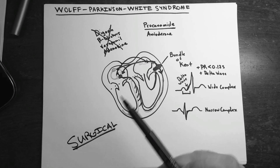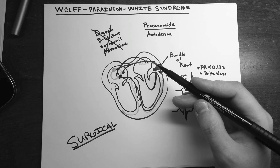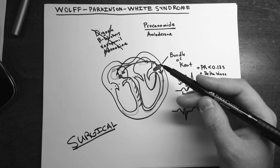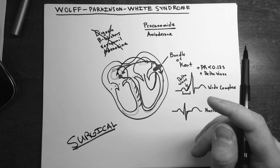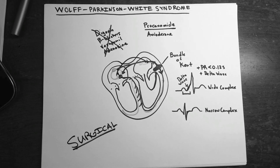If a patient has multiple accessory pathways, you may not want to ablate throughout the entire heart. However, in most cases catheter ablation is curative. And that is all you need to know about Wolff-Parkinson-White syndrome.